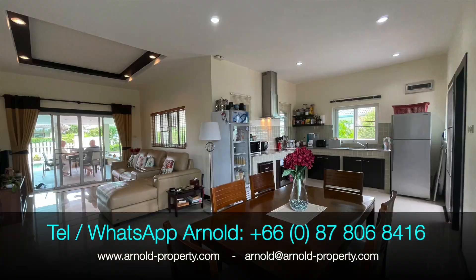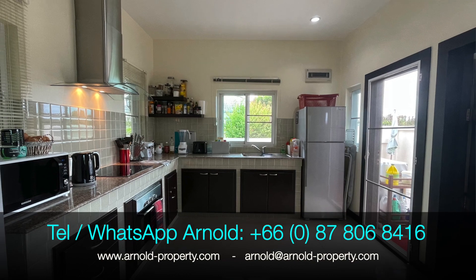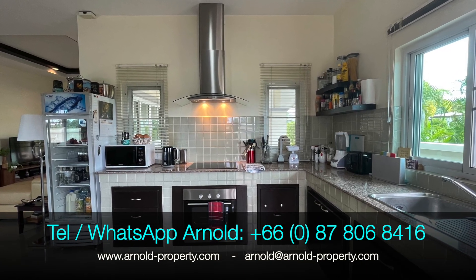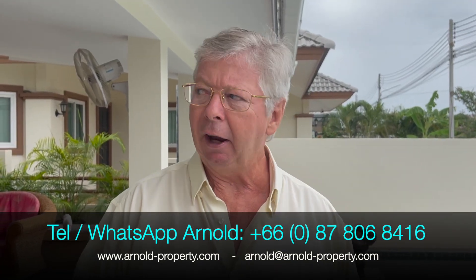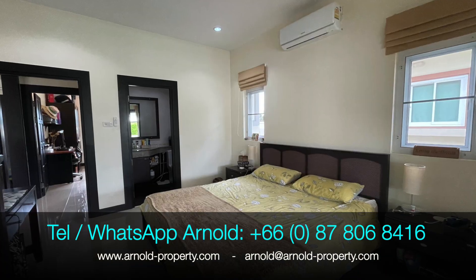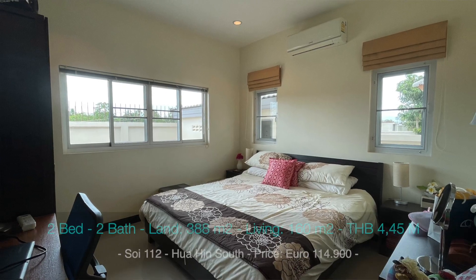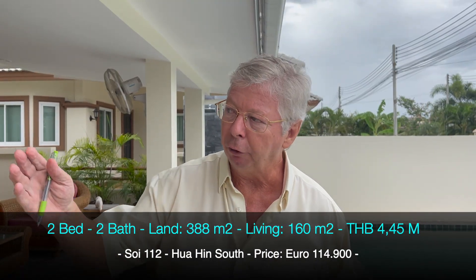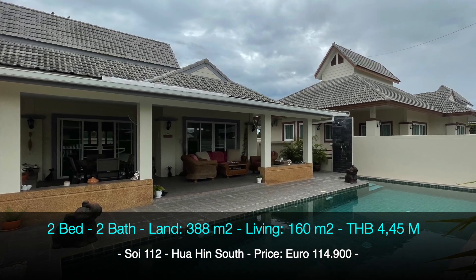It sits on a plot of 388 square meters, a nice size and very easy to maintain. The living area is 116 square meters. It's a two-bedroom house with two bathrooms, but you could easily create a third bedroom.